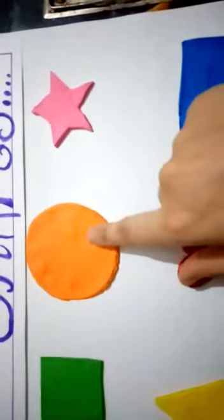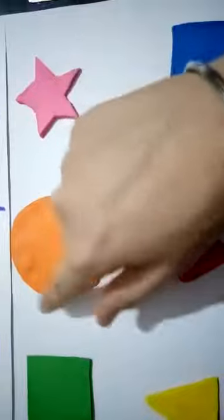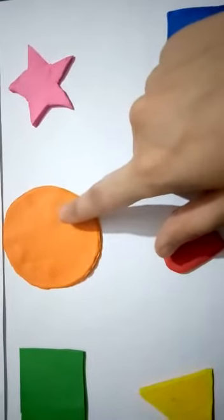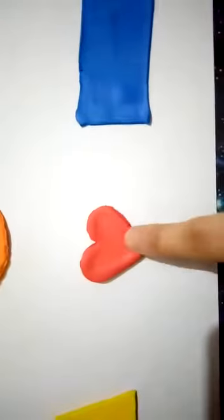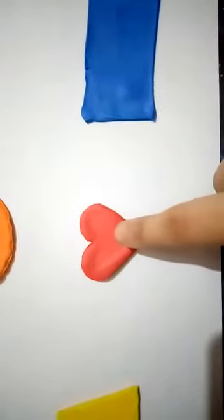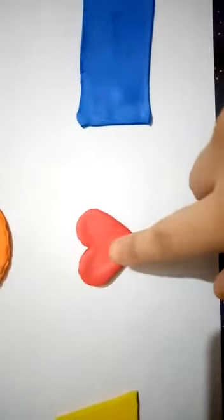Which shape is this? Yes, this is a circle — this is a round, round circle. It is of orange color. Which shape is this? Yes, it is a heart shape. It is a heart shape.